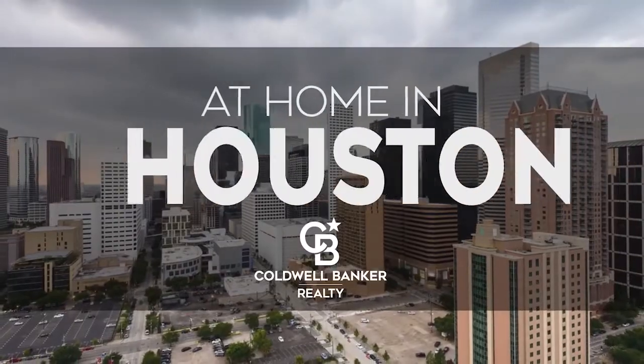The following program is sponsored by Coldwell Banker Realty. Welcome to At Home in Houston. Today we're taking you on an exclusive tour of beautiful properties throughout the region.